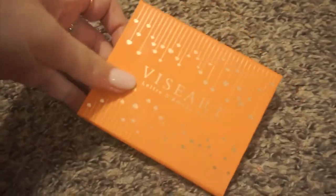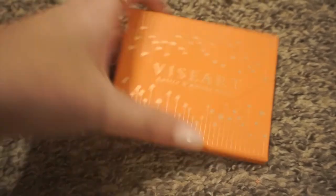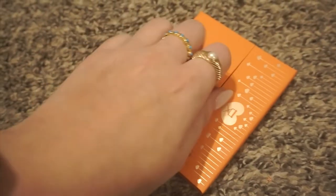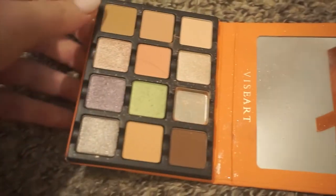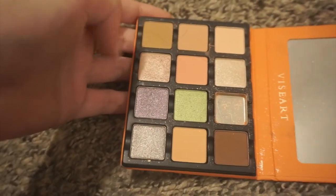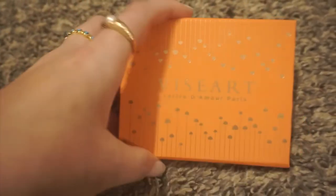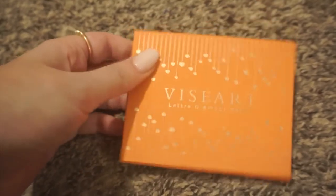Next is this palette from Viseart — I just got this in. This is the Le Tour de Amour Paris. I like the packaging more than the original Viseart, which I've already decluttered. This one came broken, which is really disappointing, but I really really love these browns and I'm going to be keeping this for now. Let's see if I actually use it — it did come broken and I did get a refund on it, but the browns are really nice and I like the packaging.